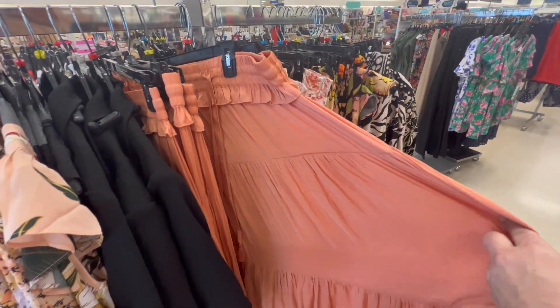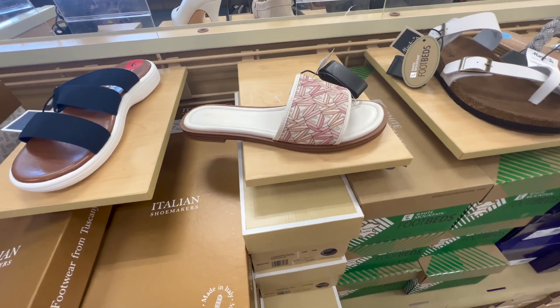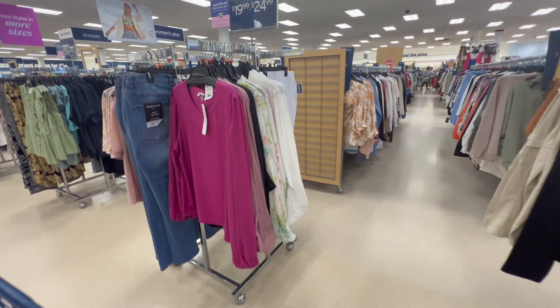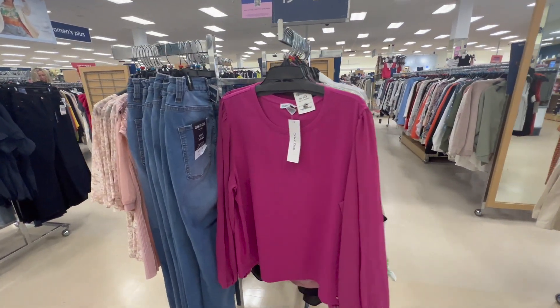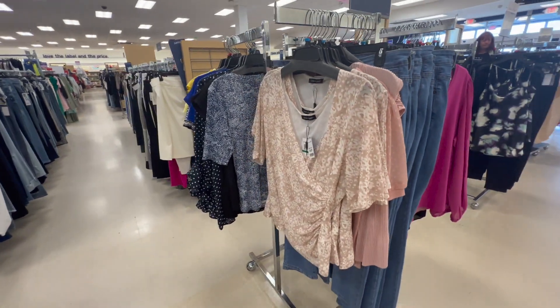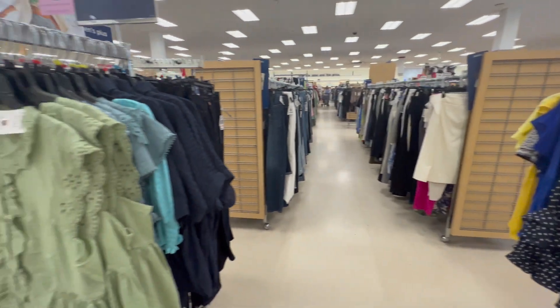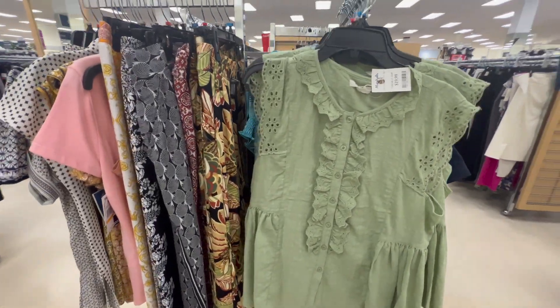They had skirts too. These skirts were not 100% linen — they were a blend, but they're really cute. They also had a lot of really great sandals, but I would say the number one thing to buy this time of year is linen and 100% cotton. I know that's a little more difficult to take care of — you may have to iron it — but if you don't mind a little wrinkled look, linen is just such a beautiful fabric and it lasts a really long time.